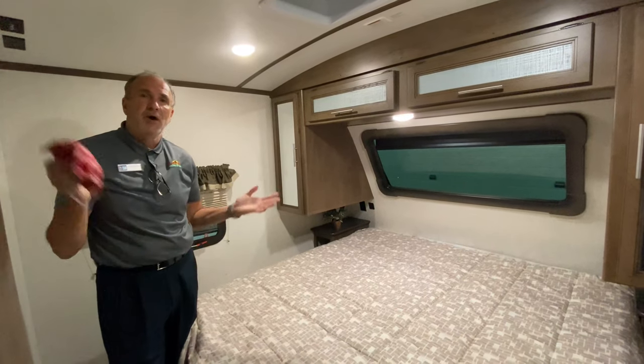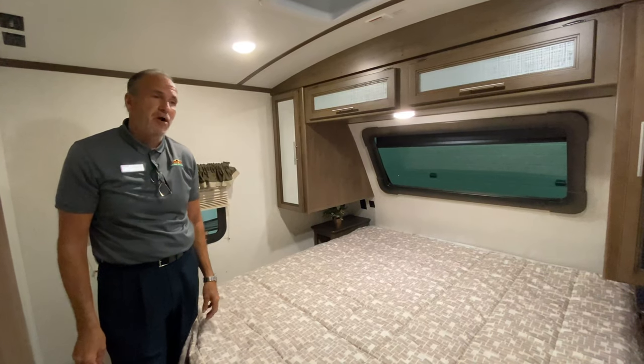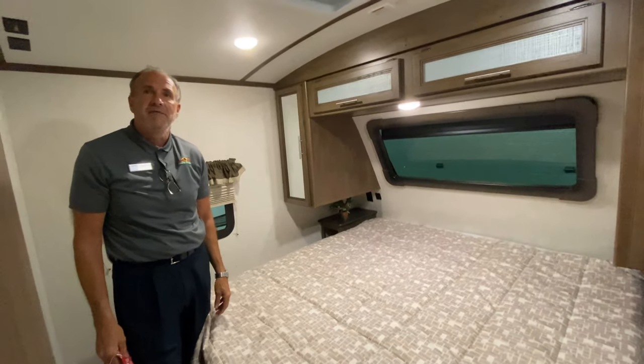Feature Friday — we couldn't have picked a better one. Cougar 29BHS. Come on in and take a look, and maybe take it home and start camping. Thanks.